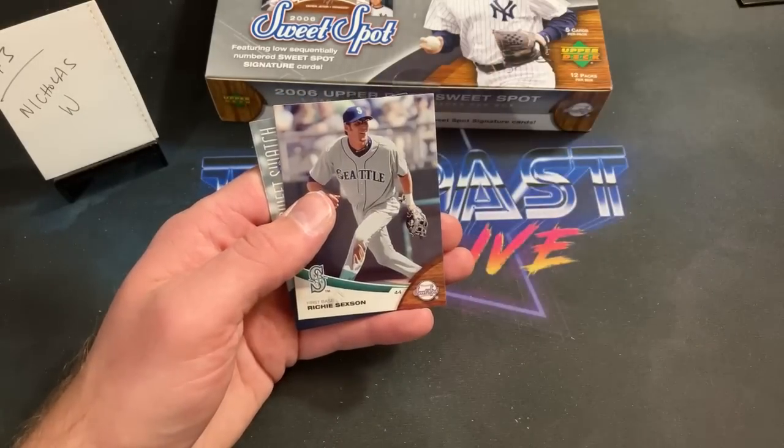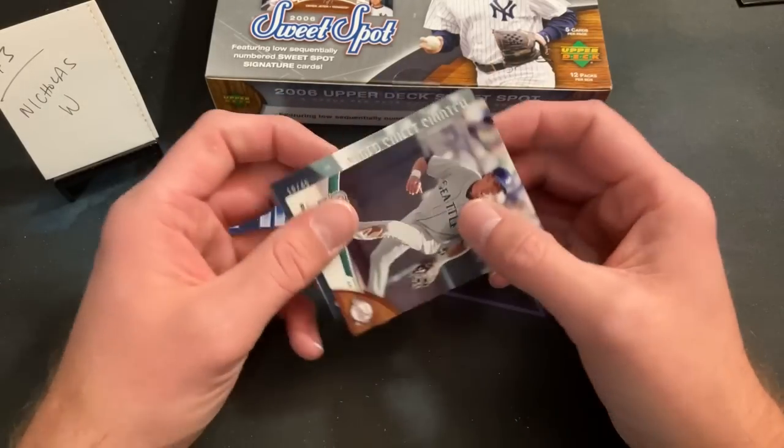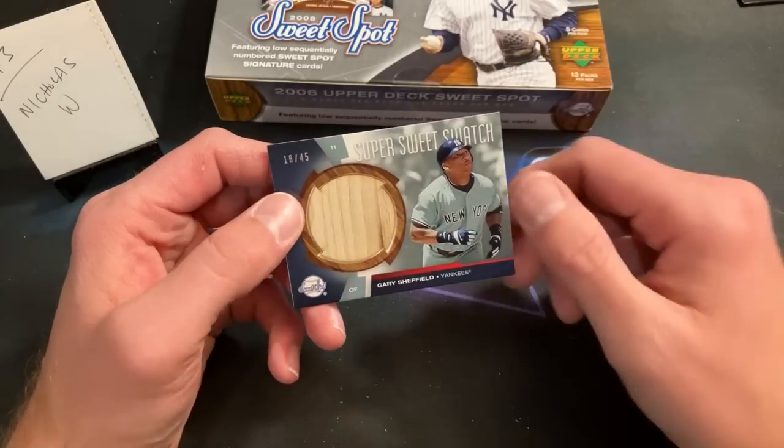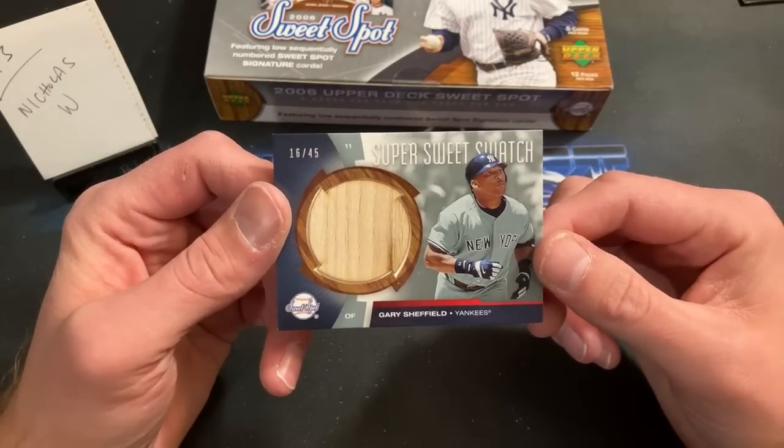Sexson and the relic is going to be — look at that — a bat relic of Gary Sheffield, numbered 16 out of 45. Sheffield may make the Hall of Fame someday.